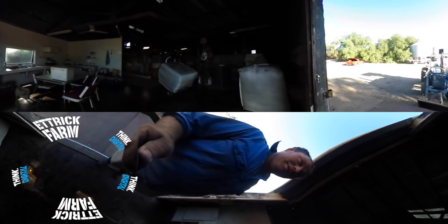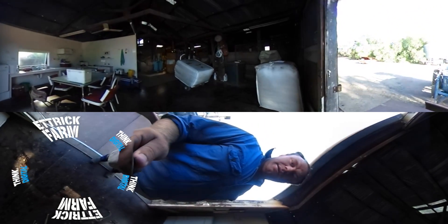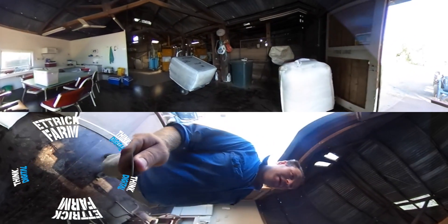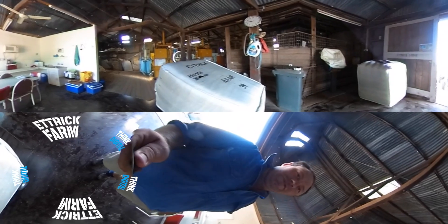Hi guys, Luke Milgate here. We're busy shearing today at Ettrick Lodge here at Cervantine in Victoria. I'll just take you for a quick little spin through the shed and show you what it's all about.